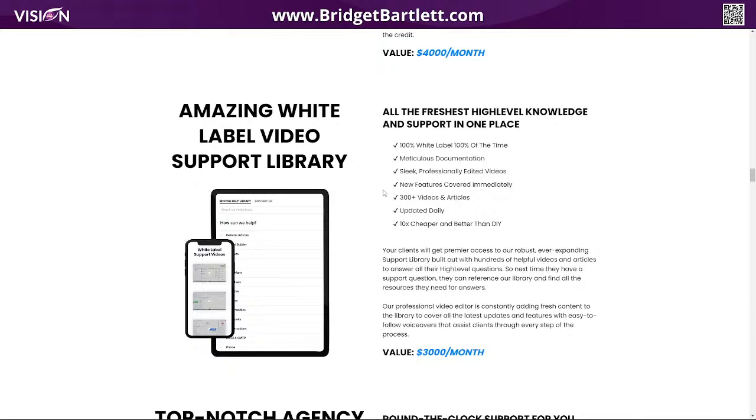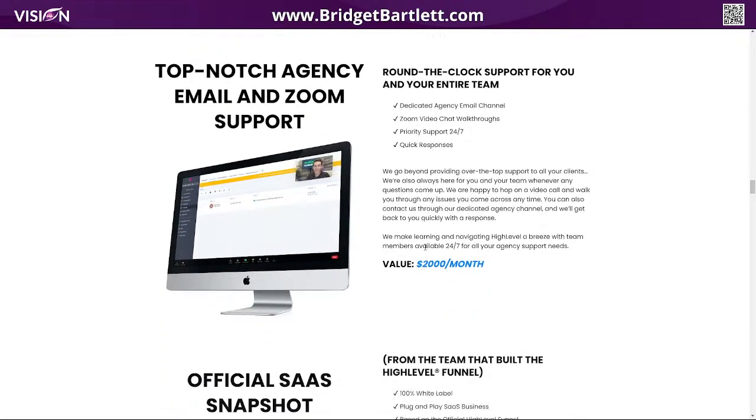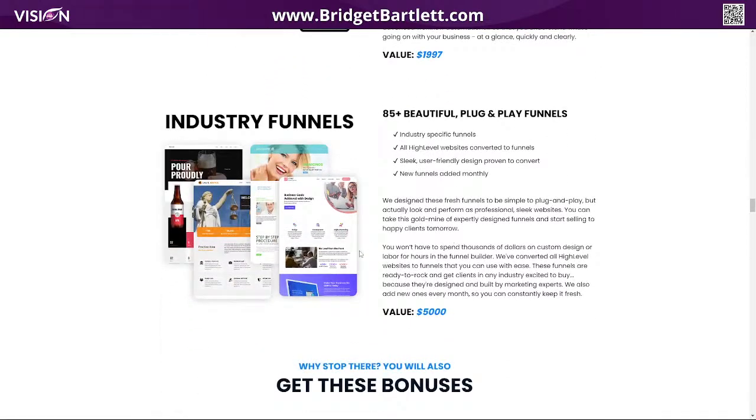They also do the white label videos inside of your support area — so there's no branding or anything like that. They're really good support videos. They also do agency Zoom support, so if you need help and you just need to hop on a Zoom, that's available. They also have a SaaS snapshot, and they're actually the ones who created the High Level website.